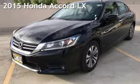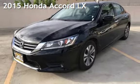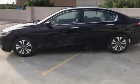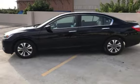Presenting a pre-owned 2015 Honda Accord LX. This four-door sedan has a four-cylinder, 2.4-liter i4 engine, with front-wheel drive and an automatic transmission.